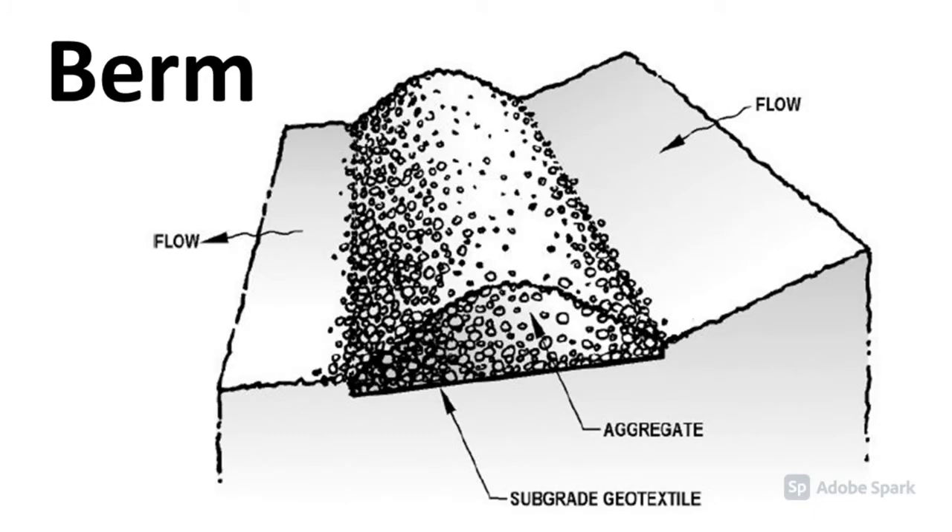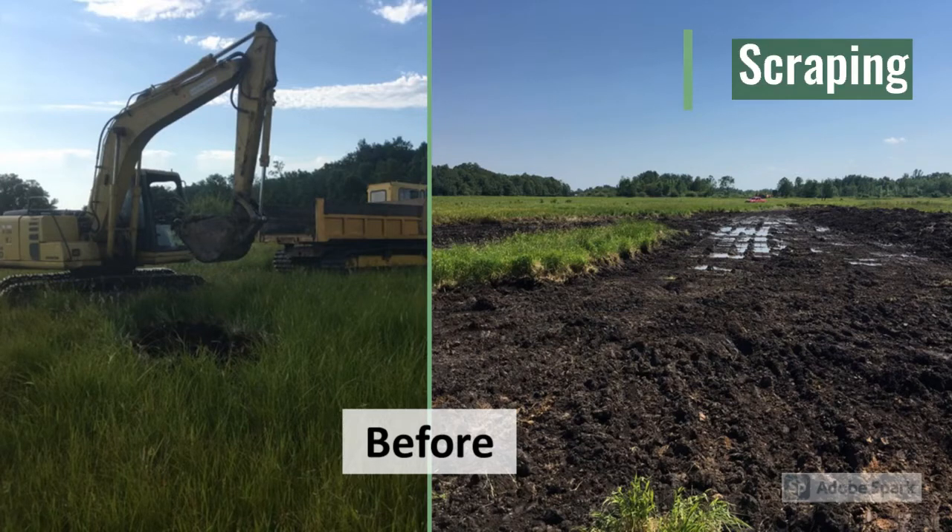A berm is a compacted or vegetated structure designed to slow, pond, or filter runoff. The sites were scraped to remove non-native vegetation in order to create more open water and promote more native vegetation regrowth.